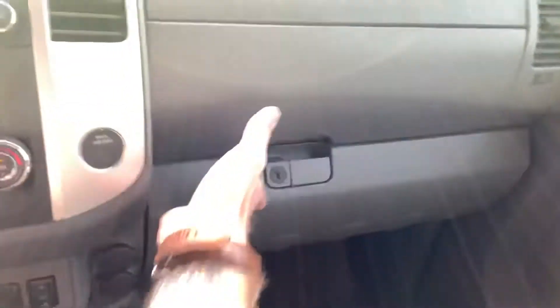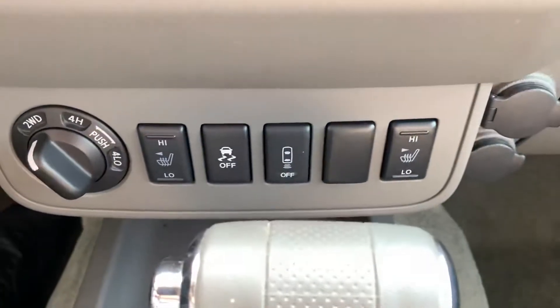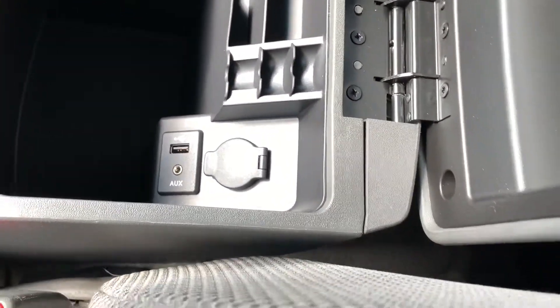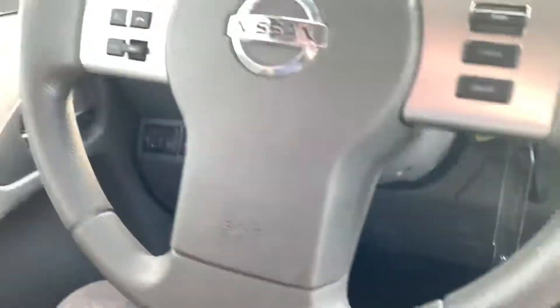Up above we have an auto-dimming rear view mirror with a compass and ambient temperature indicator, a sunglass holder, interior lighting, and nice telescopic visors. You've got a lockable glove box, two 12-volt outlets, heated seats up front, traction control and parking sensor control. There's your four wheel drive dial, nice storage in the cup holders and center console, and a USB and auxiliary port with a third 12-volt outlet.